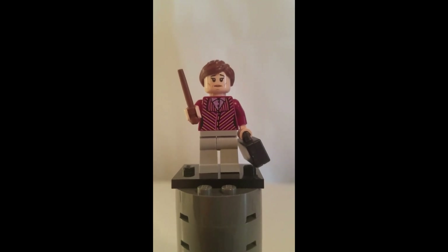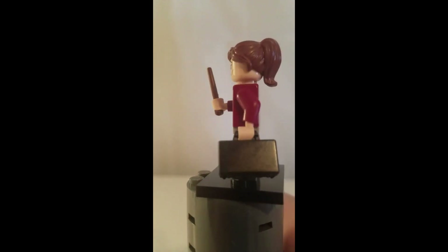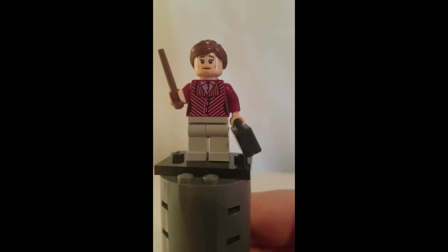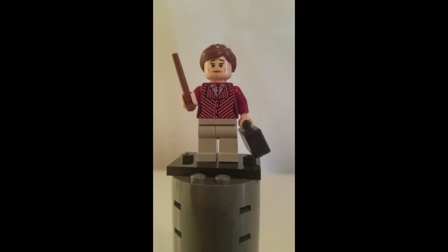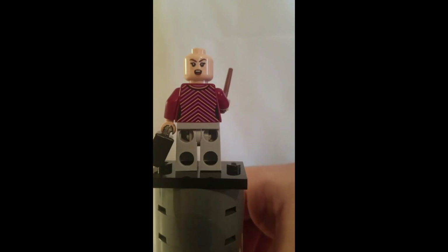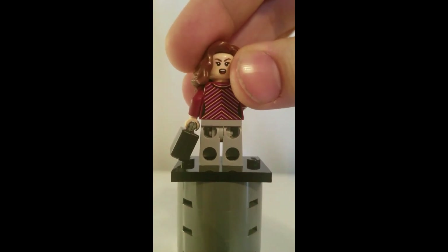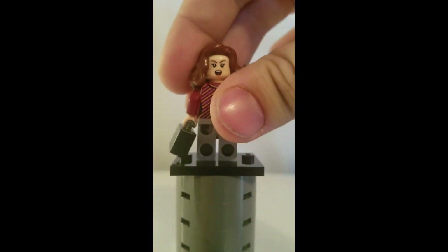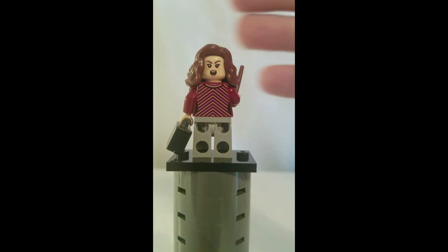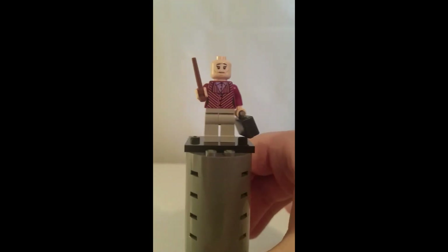Here we have Mephilda Hopkirk, and this is Hermione Granger after she is drinking Polyjuice Potion — another nice minifigure. Here is Hermione. She has an alternate facial expression and an alternate hairpiece to go with her actual face.